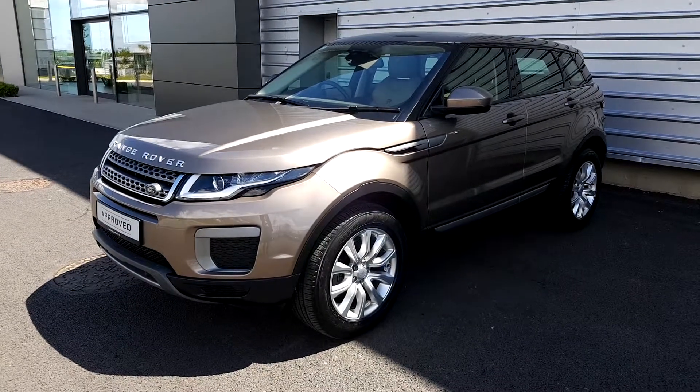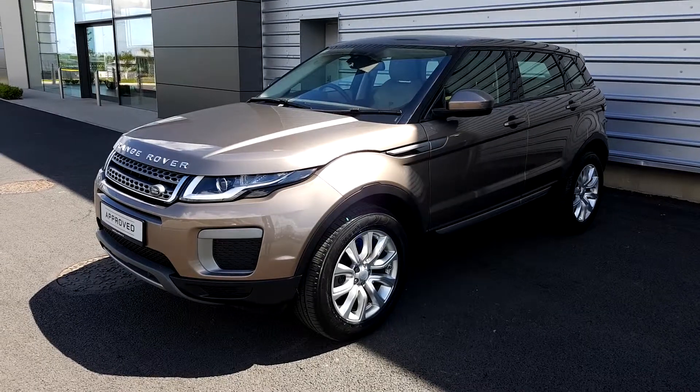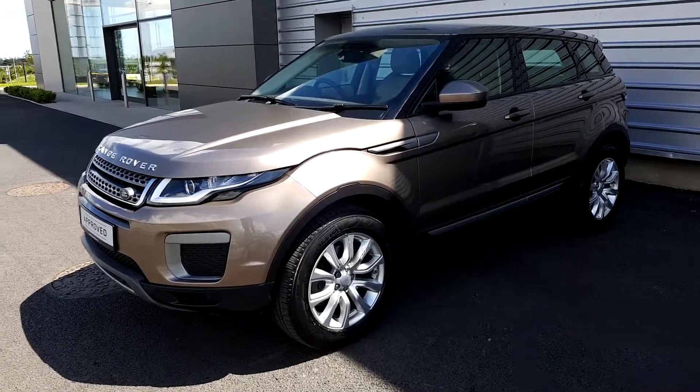Hello, you're very welcome to Geodafee Land Rover. Today we have a 2016 Range Rover Evoque TD4 SE automatic in Kaikoura Stone metallic.